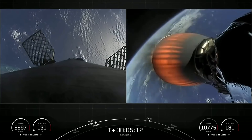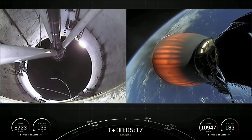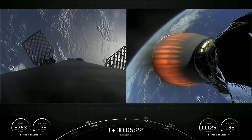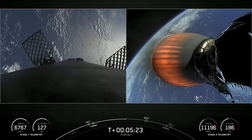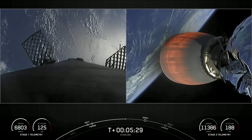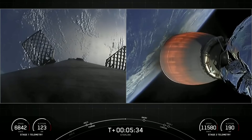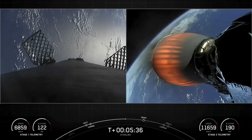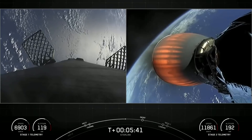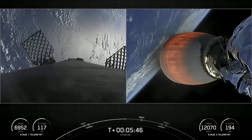The Merlin engines on that first stage are optimized for sea level, achieving 190,000 pounds of thrust during ascent and descent. In contrast, the MVAC engine on the right side of your screen is optimized for 220,500 pounds of thrust in vacuum. The main difference between these two engines is the size of the nozzle — it's much bigger on the second stage. There's also a cool glamour shot of the Falcon 9 grid fins on those live views from the first stage.